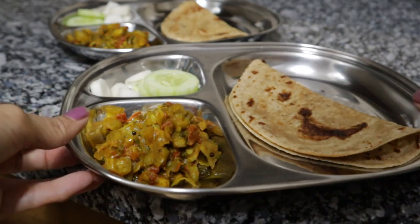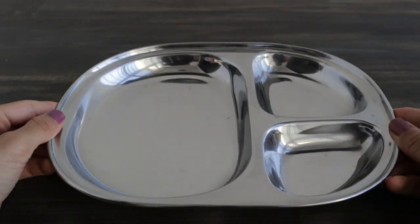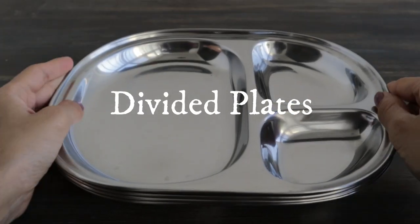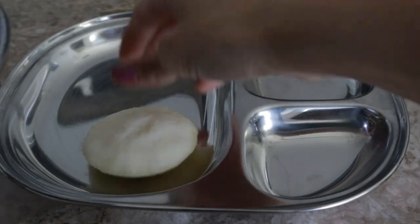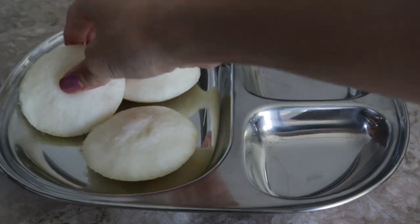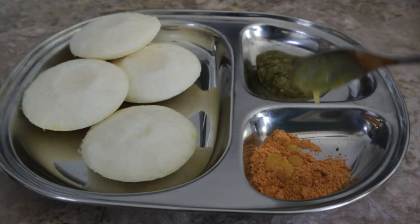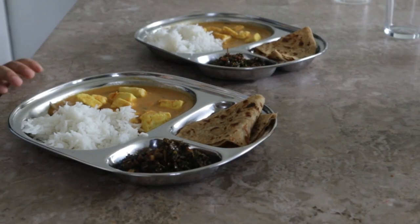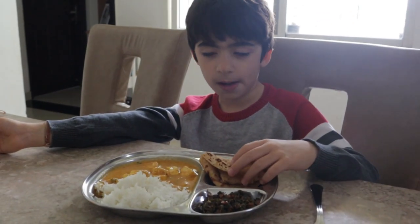If you follow my stories on Instagram where I often share the healthy meals I cook up for my kids, you would know that over the past couple of years I have used these divided plates almost every day. I initially purchased them thinking they'd be great for idli-sambar meals — which they are — but I also use them for a whole host of other things. They're super convenient for the boys, who don't have to manage separate bowls and plates, and it cuts down on the dishes.